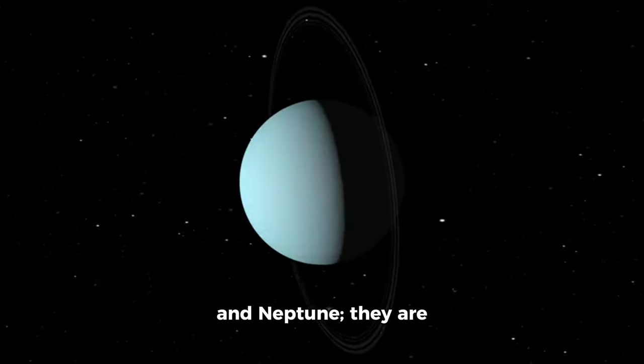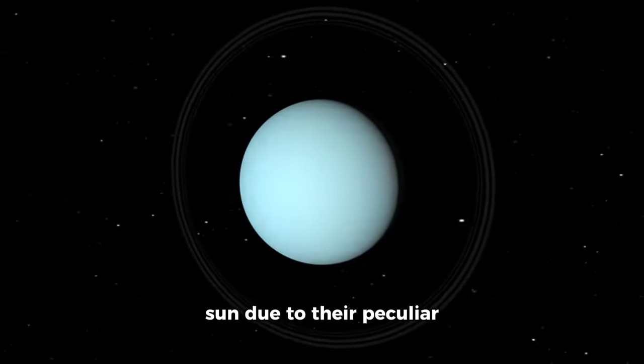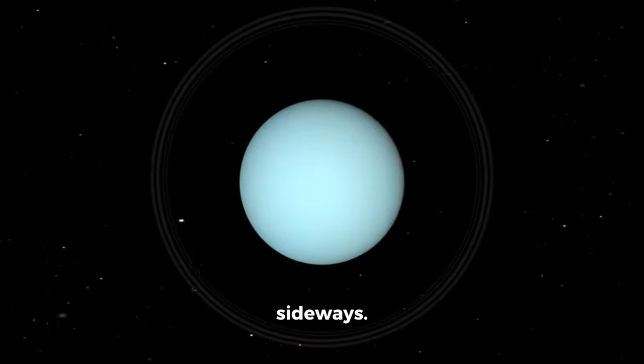Next in line are Uranus and Neptune. They are similar in size but are quite far away from the sun due to their peculiar orbits that are tilted sideways.